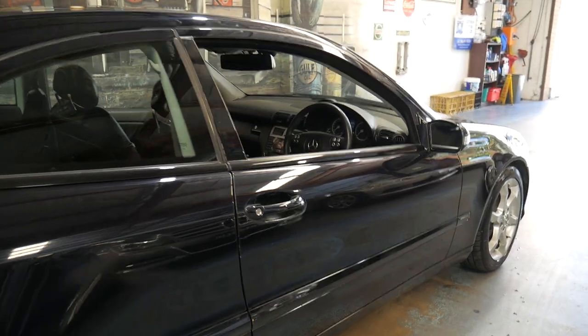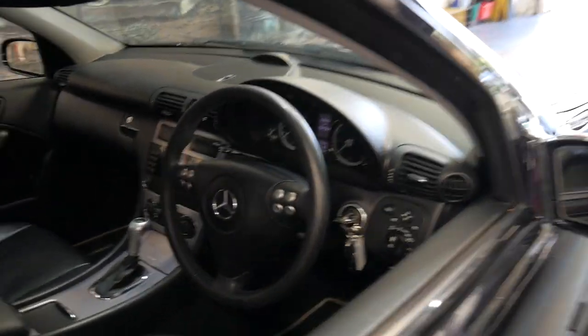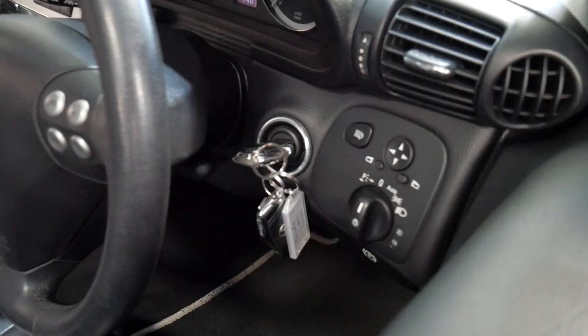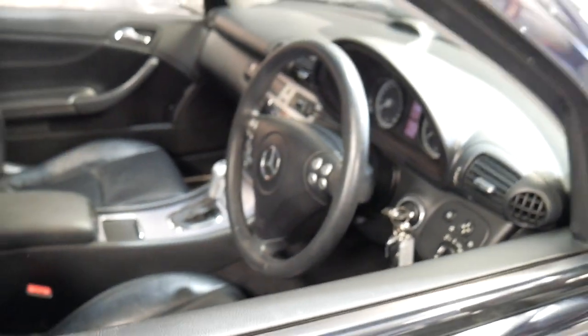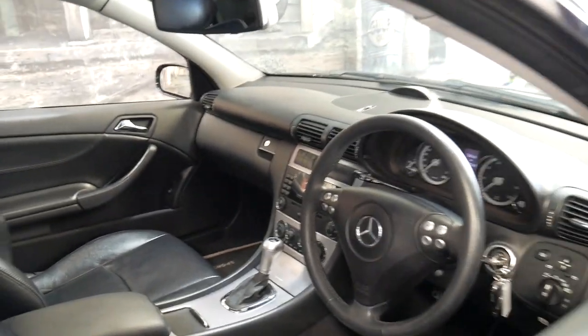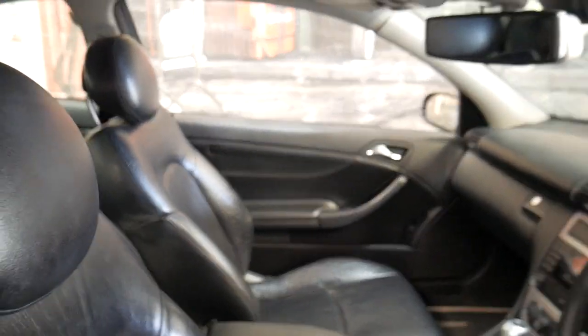It is registered until June 2019. You can see the two original remote keys. It's just good having Bluetooth capability and Xenon headlights — just a very, very nice looking little car.